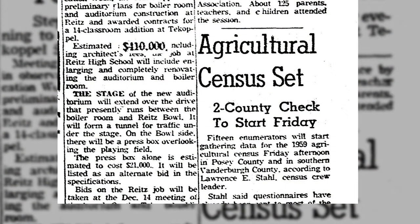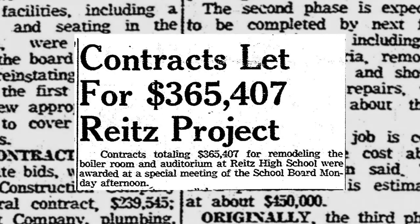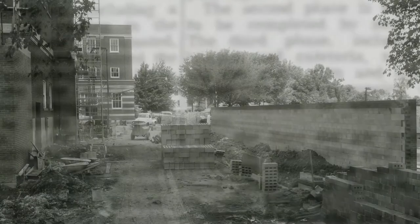Overall costs for the project were estimated at $410,000, with the press box estimated to require $21,000 on its own. The school board began letting bids to local contractors, electricians, and construction companies within the next month of the plan's approval, and the remodel began.